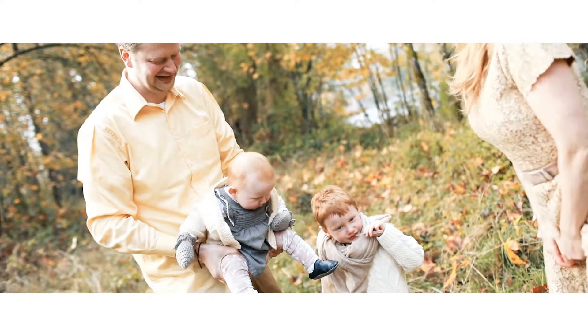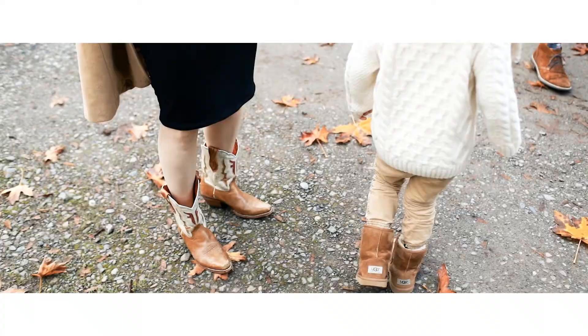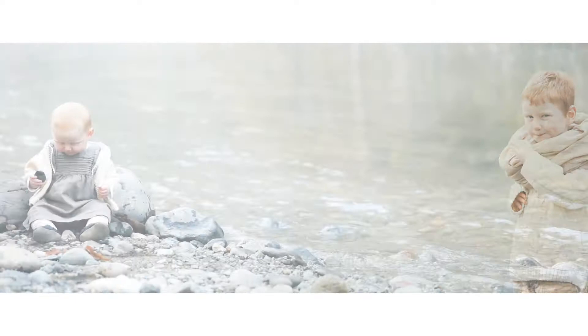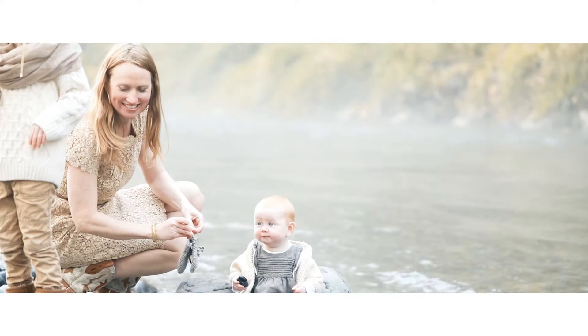I was just loving the fashion at the photo shoot this morning because it was such beautiful attention to detail. Every member of the family was wearing shoes that had a color of brown, their clothes were kind of neutrals and creams — so it just makes it so easy to photograph.